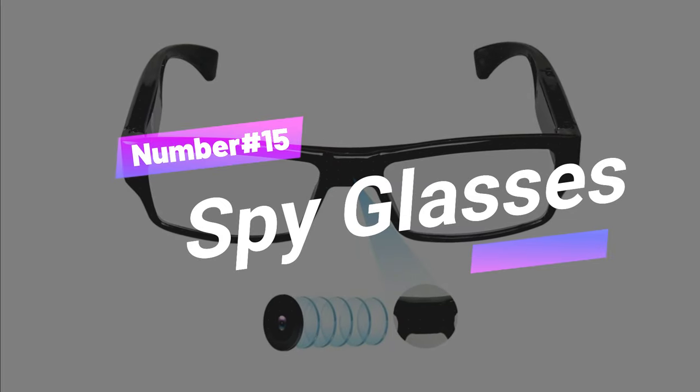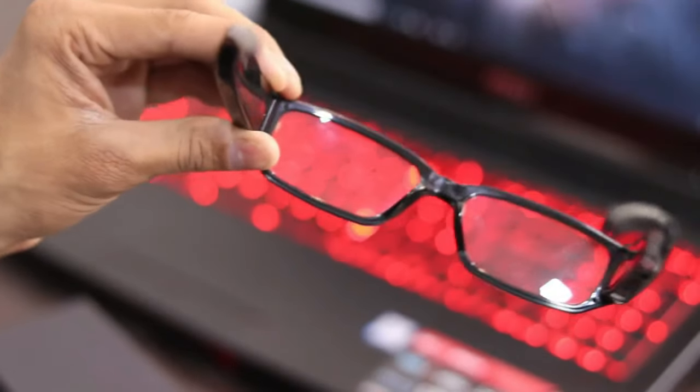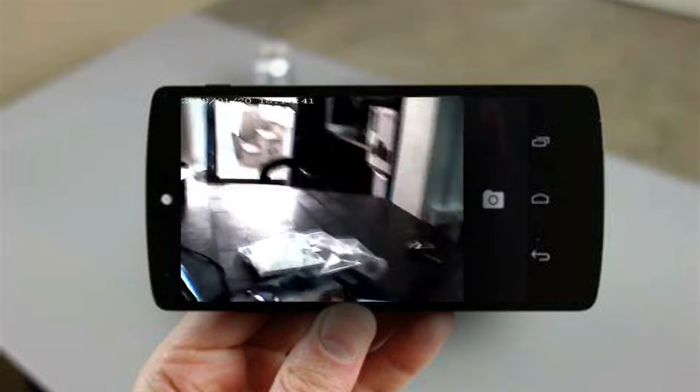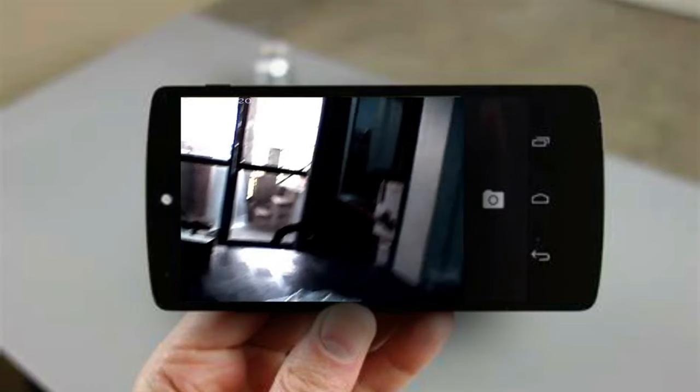Gadget number fifteen: Spyglasses. Get ready for a gadget that'll have you feeling like a secret agent straight out of a spy movie. Introducing spyglasses with a hidden camera — the ultimate tool for capturing moments without anyone suspecting a thing. These undercover glasses are strictly off-limits in courthouses, and filming people without their permission is a big no-no in most places. Let's keep our surveillance activities within the bounds of the law and respect the privacy of others. All this spy tech can be yours for just $5.